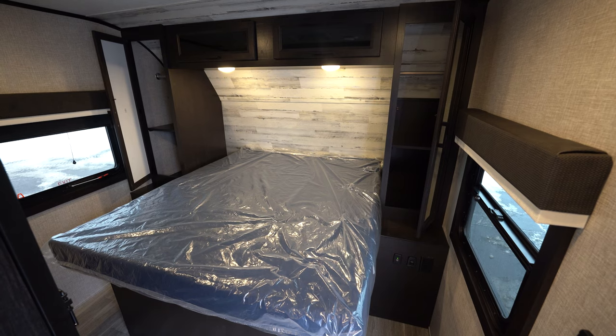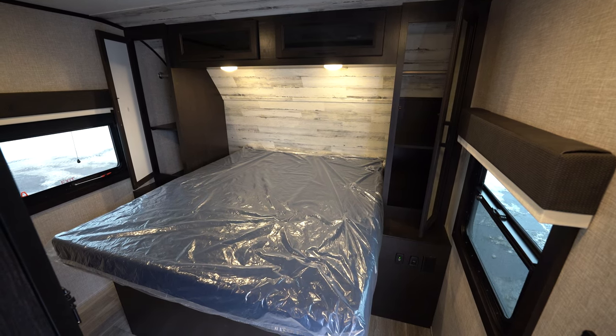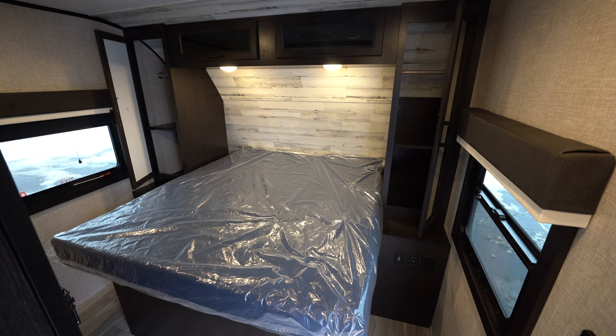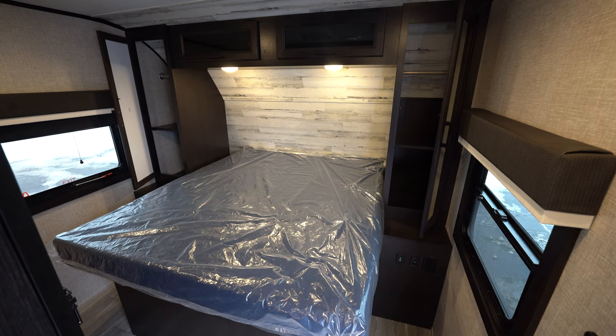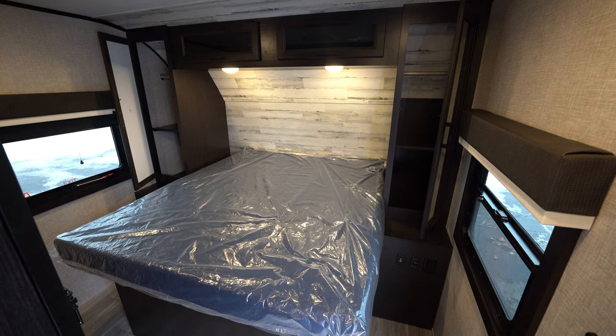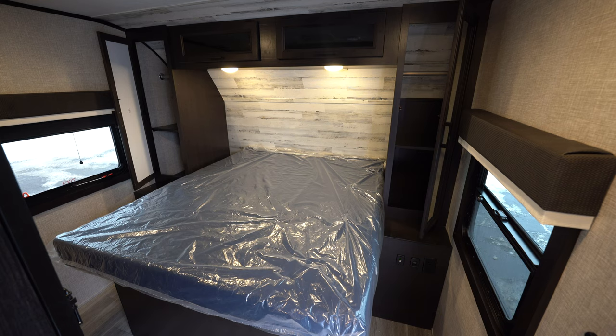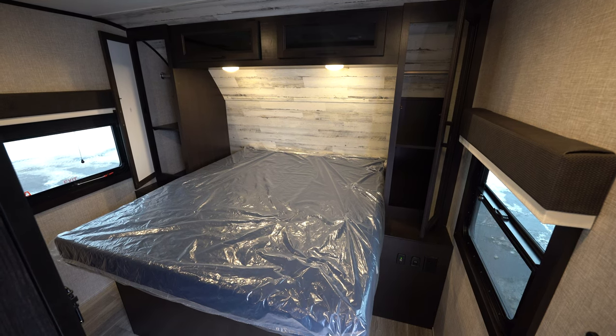The bedroom on the 27 BHB is very spacious and comes with a queen bed standard. There's plenty of storage on both sides of the bed, and like most Jayco trailers there are plugins on both sides for both 110 and USB. The bed also has storage underneath with struts so you can store extra gear there, plus cabinetry above the bed with lighting. There are cubby holes on both sides of the back wall where you can fit an iPhone, iPad, or any device, with accessible plugins.